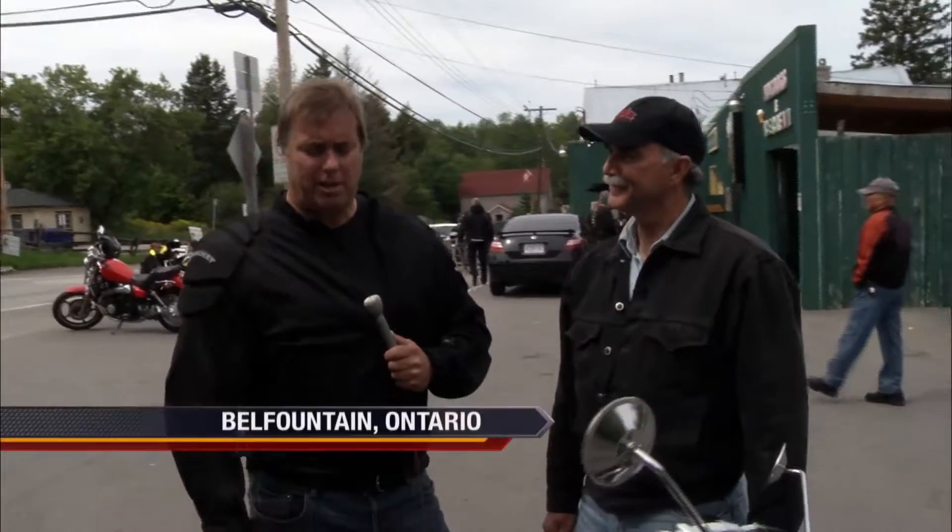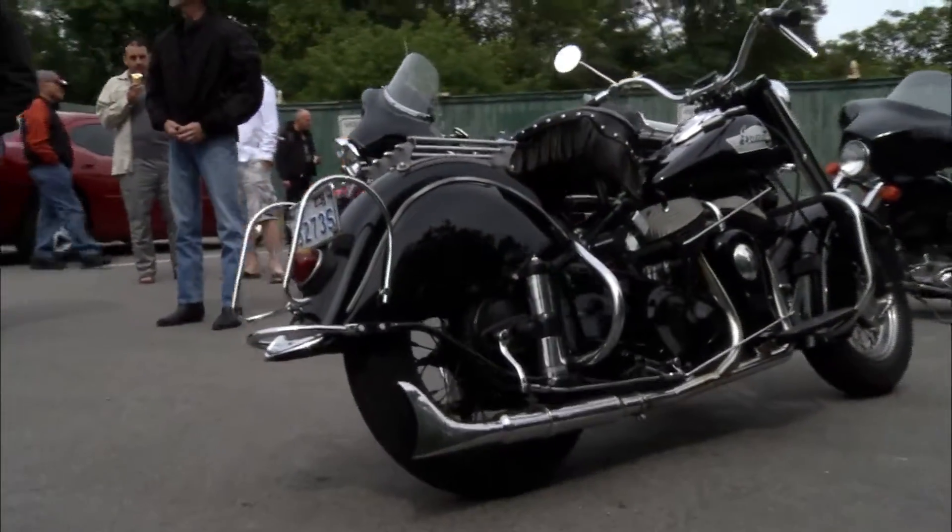Hey Dave, I'm here with a rare old Indian — it's one of 11 bikes in Justin's collection. Justin, tell us about your bike. It's a 1953 Indian Chief Roadmaster — the last production year for this bike.